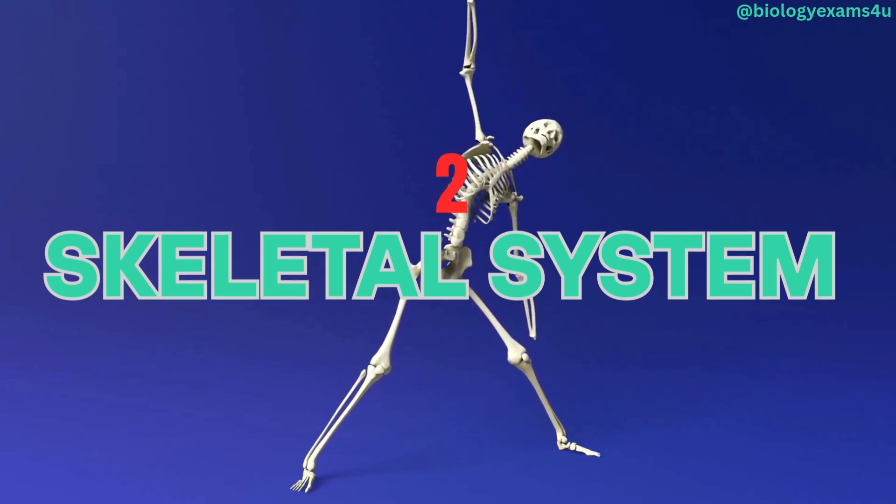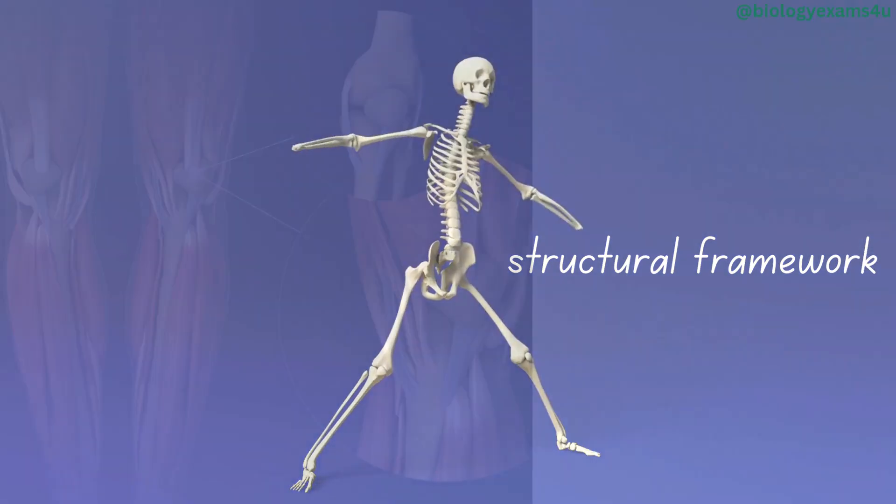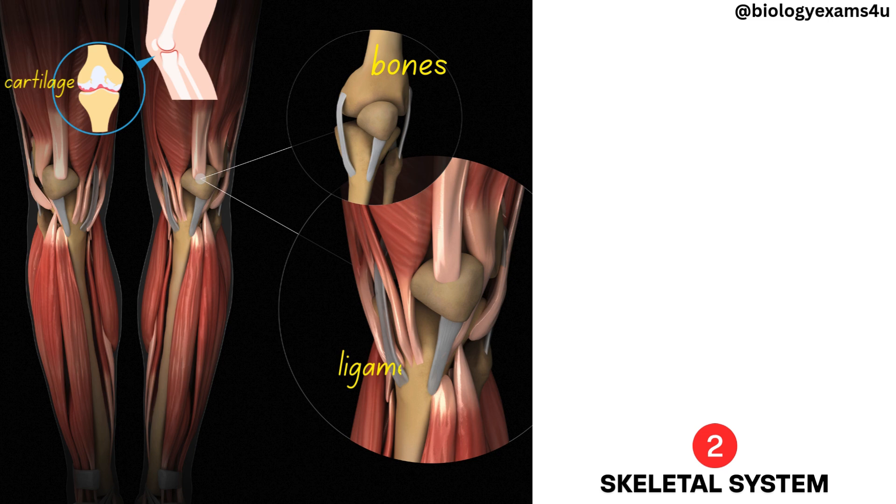Skeletal system. The skeletal system provides the body's structural framework. The components are bones, cartilage, ligaments, and tendons.